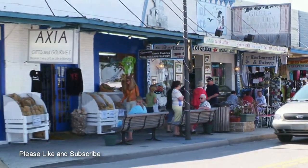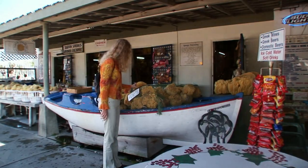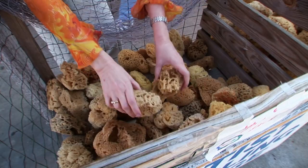During the early 1930s, 180 sponge boats lined the docks, but today tourism is the major trade and only a few of the traditional sponge boats remain.